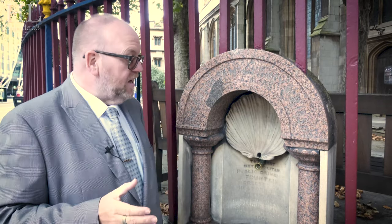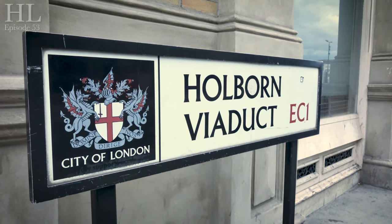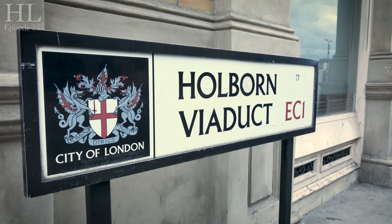Where is it? It is outside St Sepulchre without Newgate. It's a strange name for a church. 'Without Newgate' simply meant it was outside the city wall — outside the Newgate in the old Roman wall.